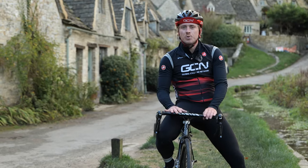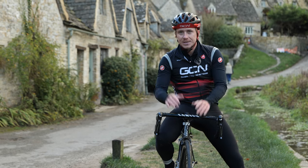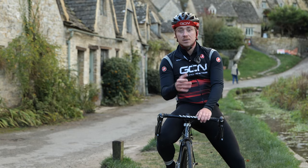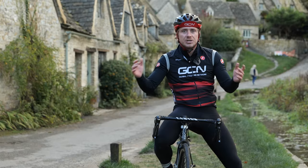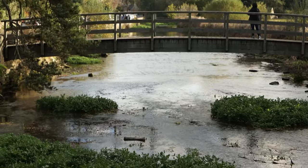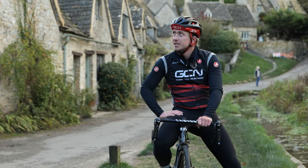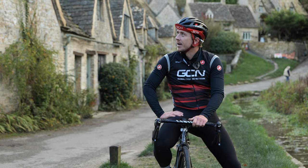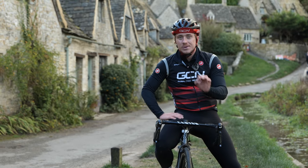We're 60 kilometers in and we've arrived at Bibury, a quintessential Cotswold village. The 19th century artist and craftsman William Morris called this one of the most beautiful villages in England — I think I agree with him. These are the 17th century Cotswold stone cottages with these steeped Cotswold tiles, but look at it — it is absolutely stunning.